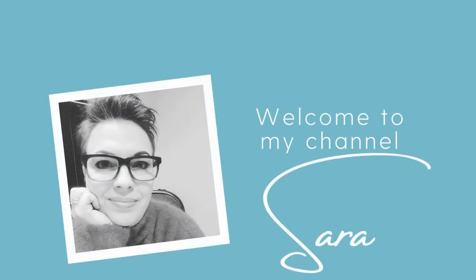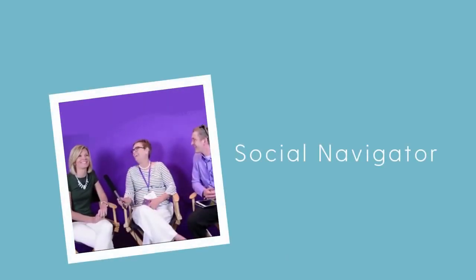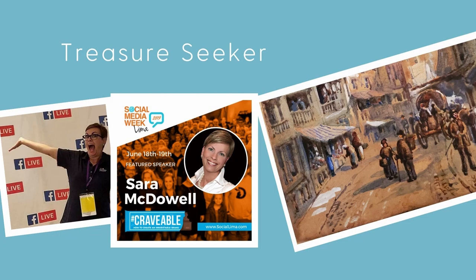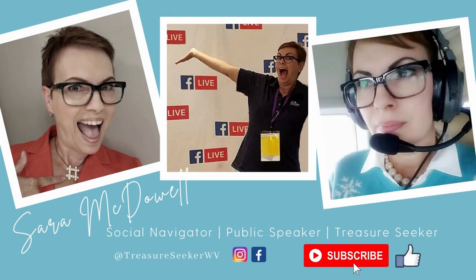Well, hey there, and welcome to my channel. I am Sarah McDowell. I'm a social navigator, a public speaker, and I am a treasure seeker. I absolutely love thrifting, finding old things new homes. So sit back, enjoy the show, and if you would, subscribe and like this video.